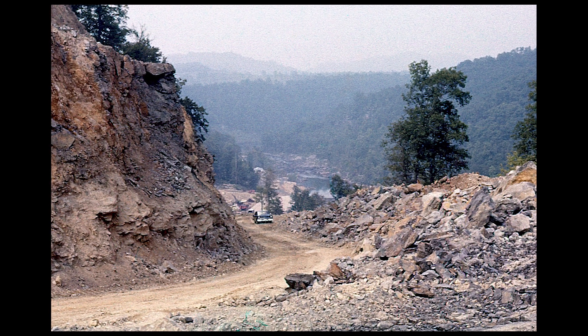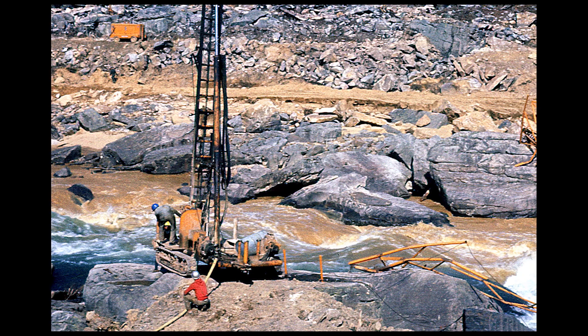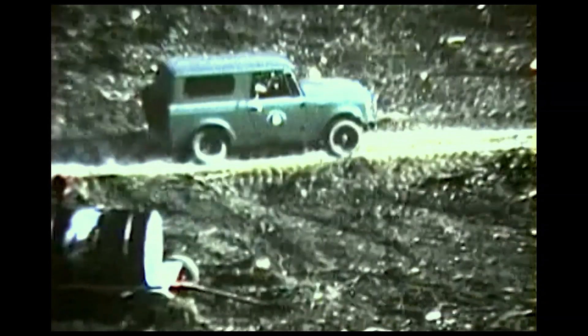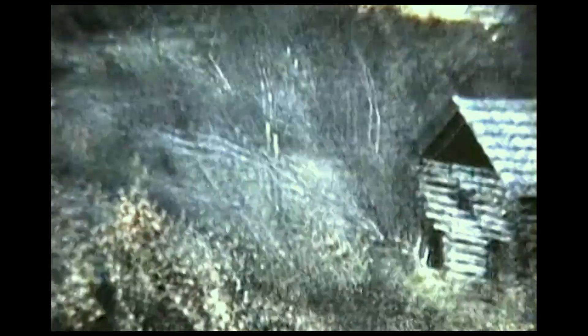I was pretty young then, about 19 or 20. I hired on with Jay Jones. They'd been working in here since '59, but I didn't go to work for them until the fall of 1960. The first contractor to come in here was an outfit out of Kentucky — they did all the grubbing and were the first people in here, arriving close to a year before the main work got started.